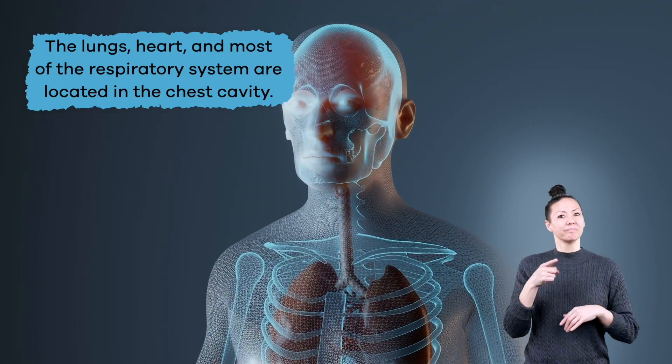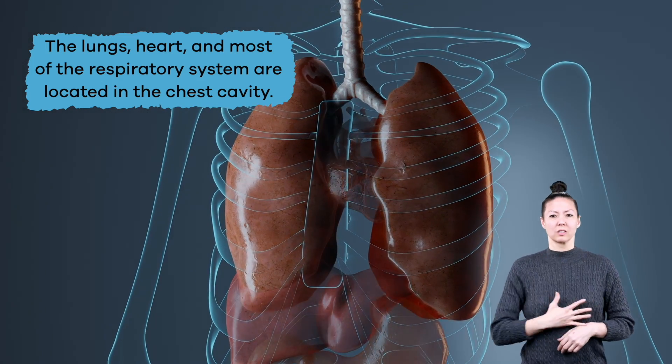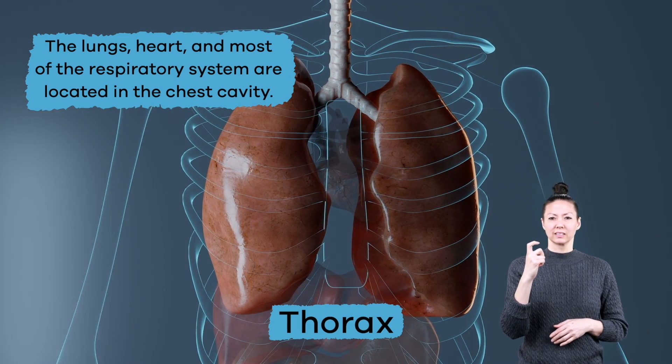Finally, the lungs, heart, and most of the respiratory system are located in the chest cavity, which is also called the thorax.